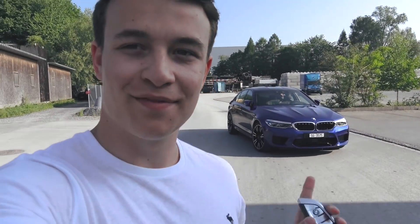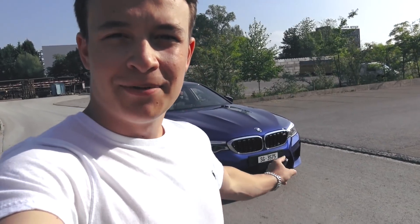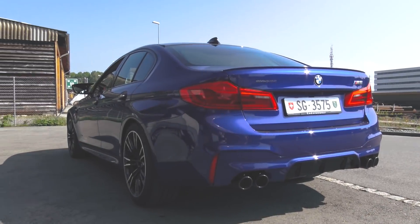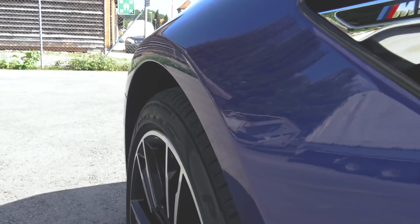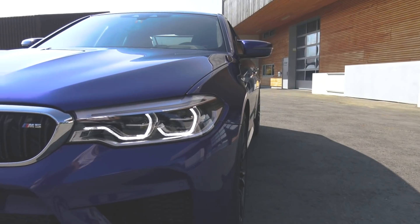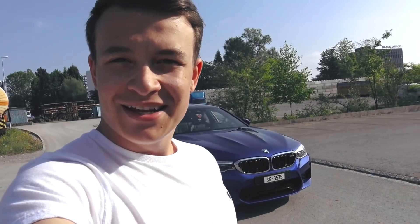Hey guys, what's up! I've been waiting so long for this moment because today I'm reviewing the new BMW M5 F90. I am beyond excited for this drive because this is the first ever M5 with MX Drive — the new four-wheel drive for BMW M cars. Let's hop in, go for a ride, and find out how good this 600 horsepower beast is.